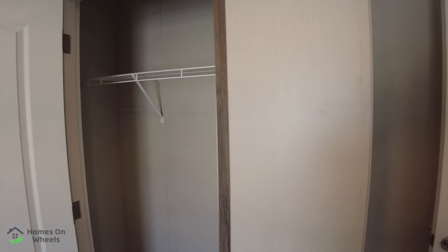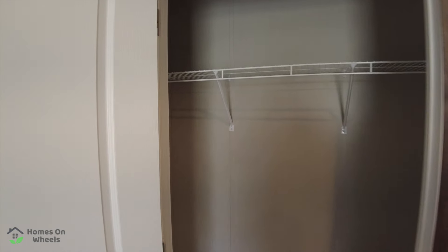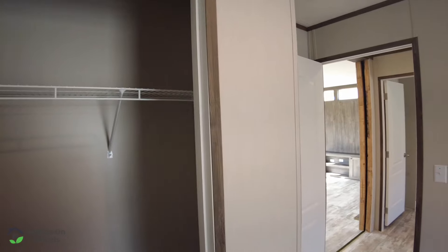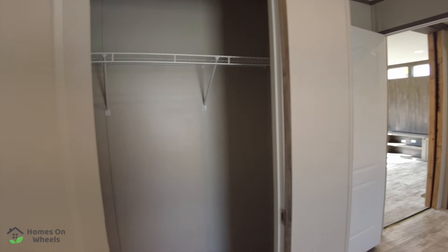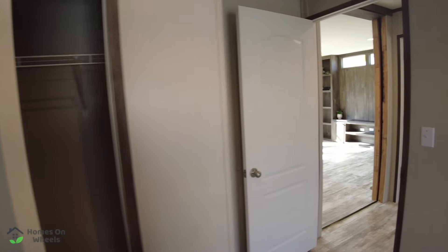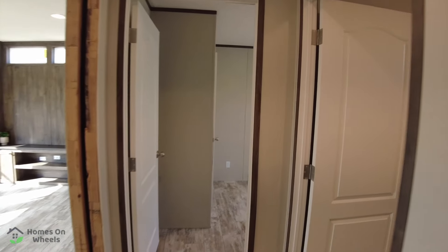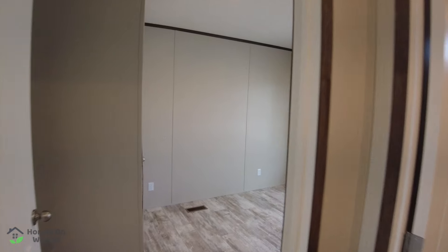The closet has wire shelving, which is upgradeable — you can do that on your own if you want to. We'll put links in the description for Amazon. We're going to finish up this side of the house and check out the other bedroom, then head on over to what you guys always want to see: the master bedroom and master bath.